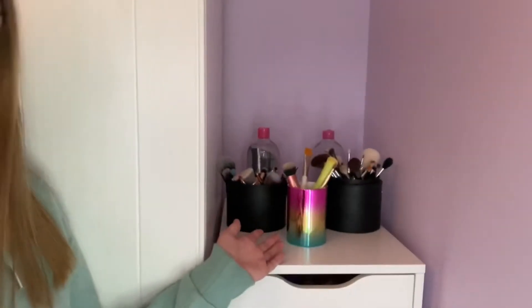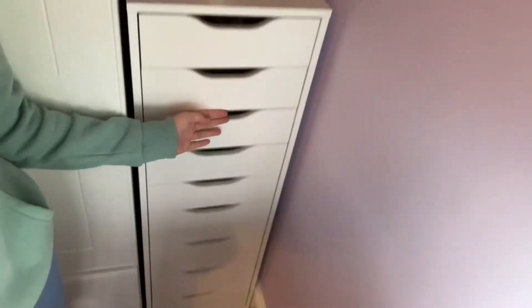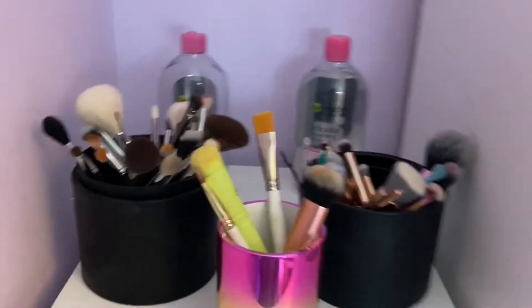It's currently snowing outside, which is really cool. On the top we have brushes, and then down here are the drawers — four drawers that have makeup in them, so I'm only going to be showing you five drawers of makeup.